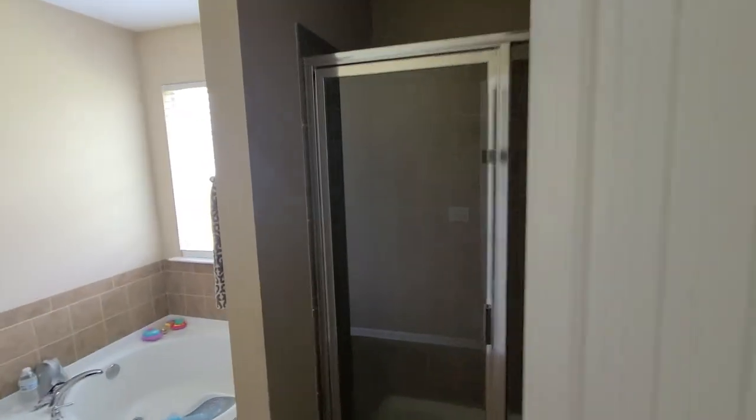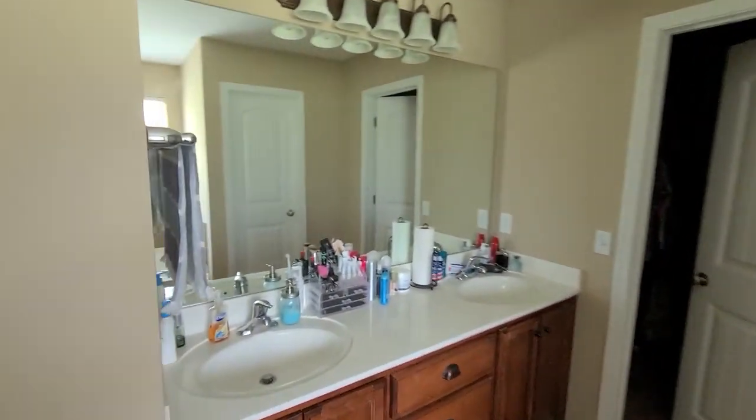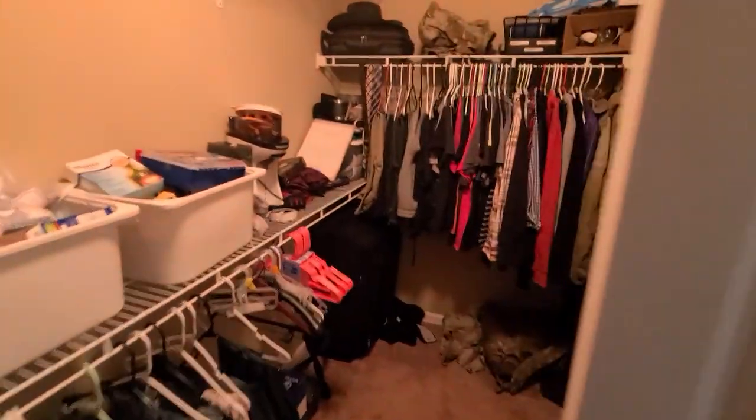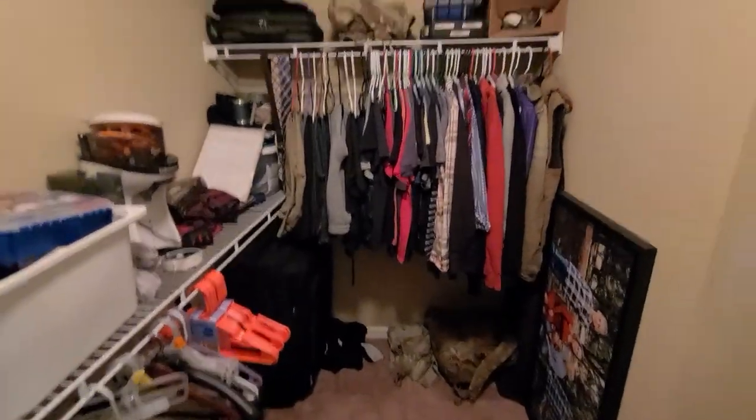Have a separate tub and shower. The shower is tiled. It's tiled around the tub. Vanities, separate room for the toilet, and a pretty big walk-in closet.